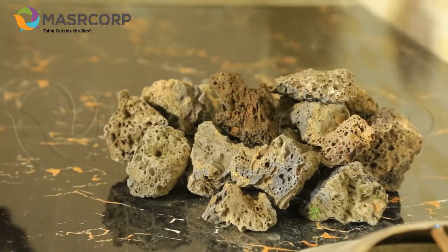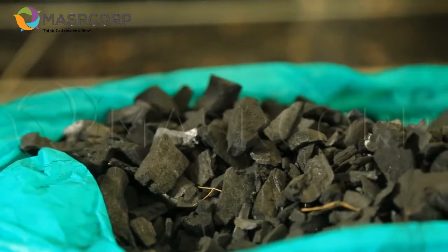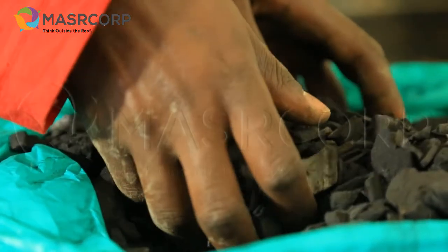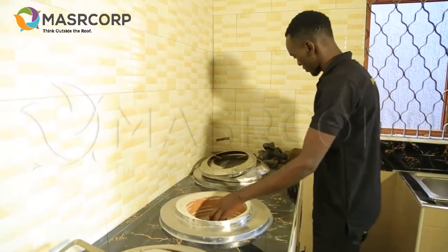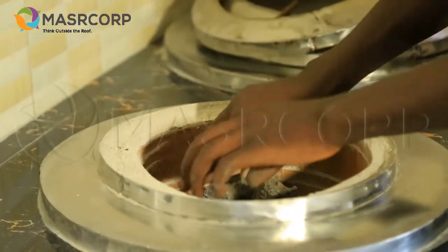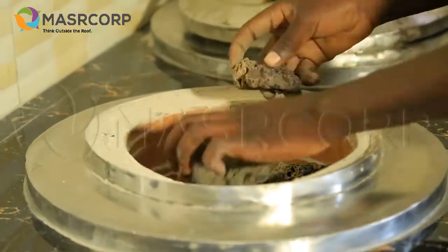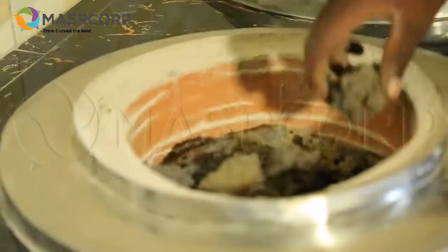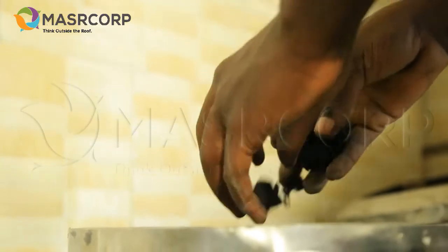The solar-aided kitchen uses a combination of reusable magma rocks and charcoal, or charcoal dust — whichever is available. When lighting up the stove, we fill the burner with reusable magma rocks, which take up about 70 percent of the entire space, and only 30 percent is filled with the charcoal or charcoal dust.